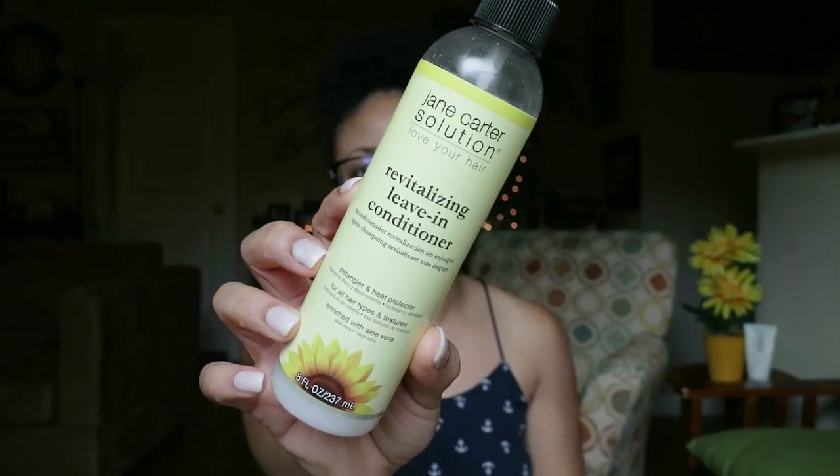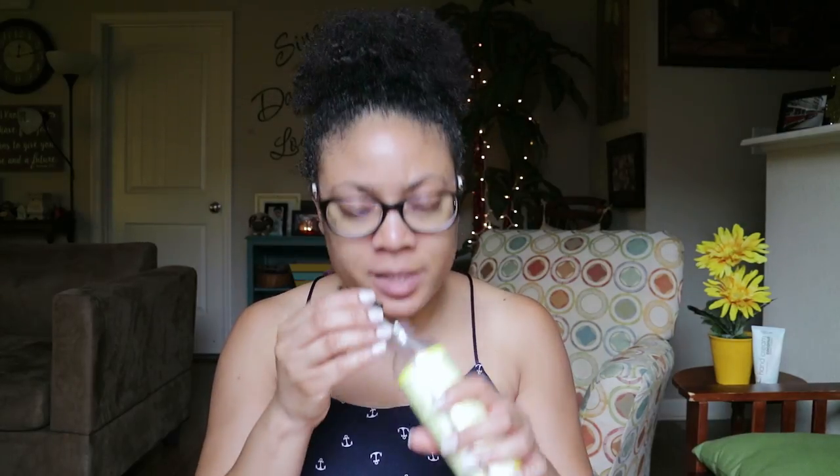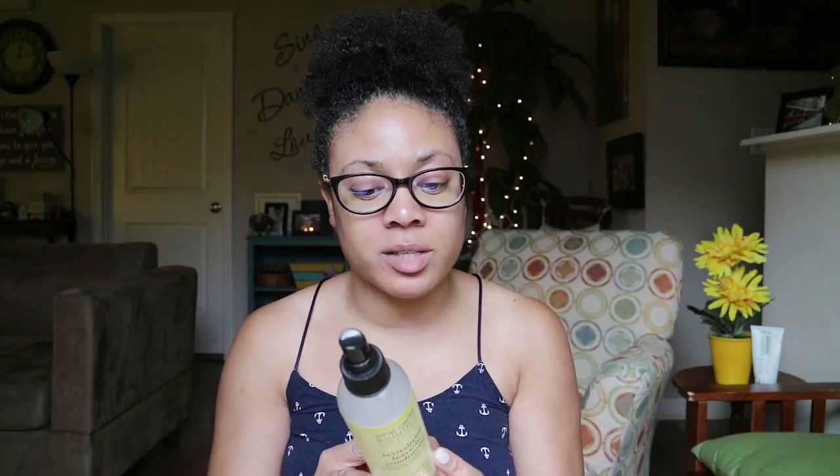One of my staple leave-in spray conditioners is from the Jane Carter Solution Revitalizing Leave-In Conditioner, which is a great detangler and heat protectant. One thing I really like about this product is when I have my hair in a style — like a twist out or braid out — and I just need to refresh my curls, it does not disturb your curl pattern or mess up your styles. It just keeps your hair nice and moisturized, and it smells like a bouquet of flowers. This is definitely a staple — it will always be a staple in my house.